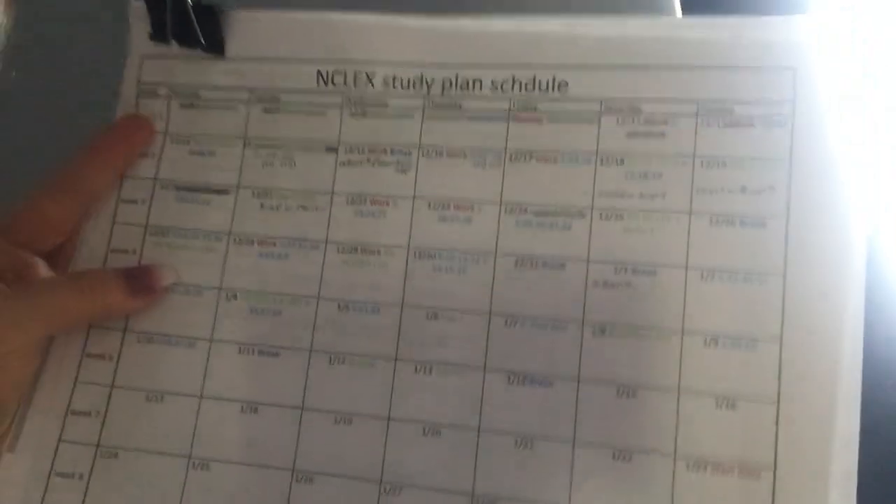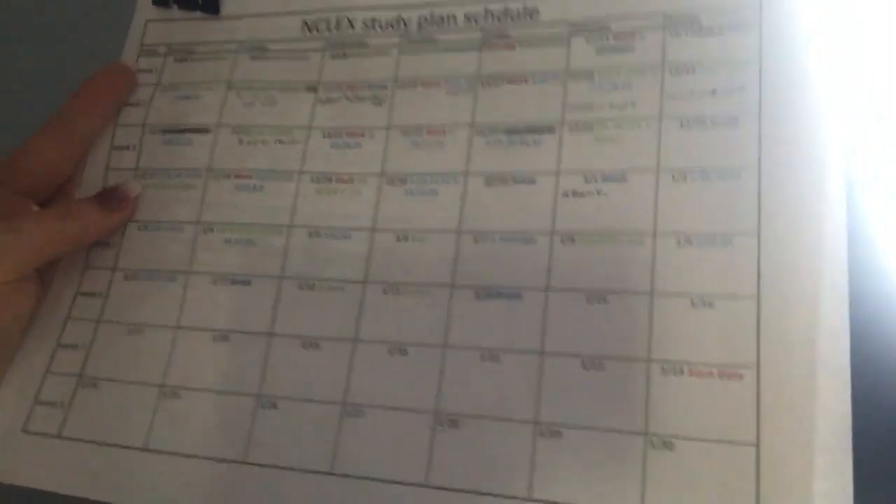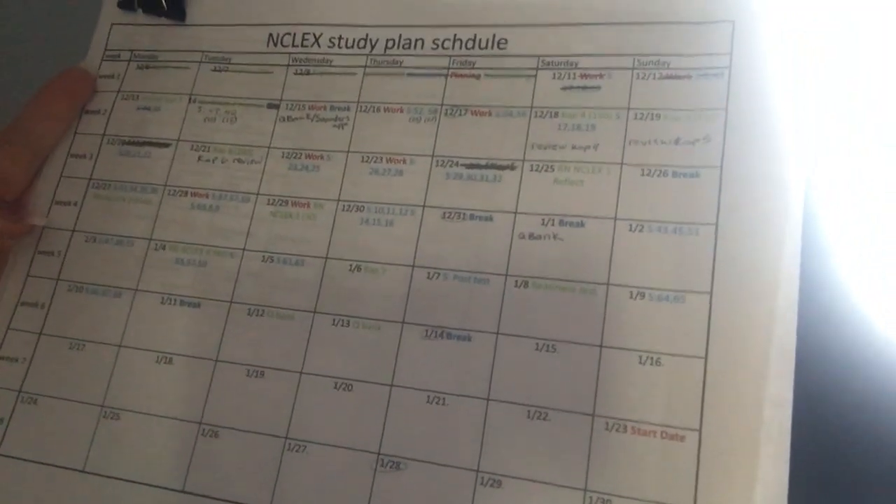Schedule in your breaks, and what days you don't want to study — because you can't study every single day or your brain's going to go to mush. I think it's important to take care of yourself as well as studying for NCLEX, to make sure that you will be successful and pass on the first try.